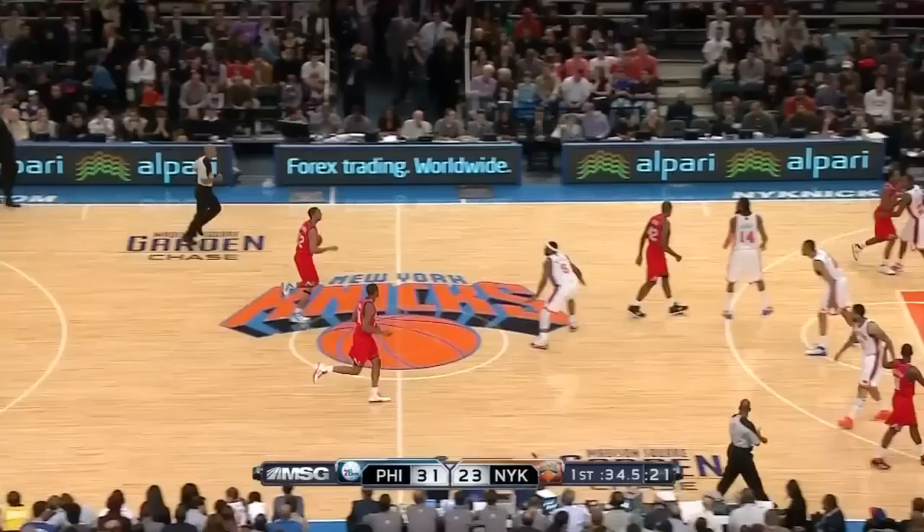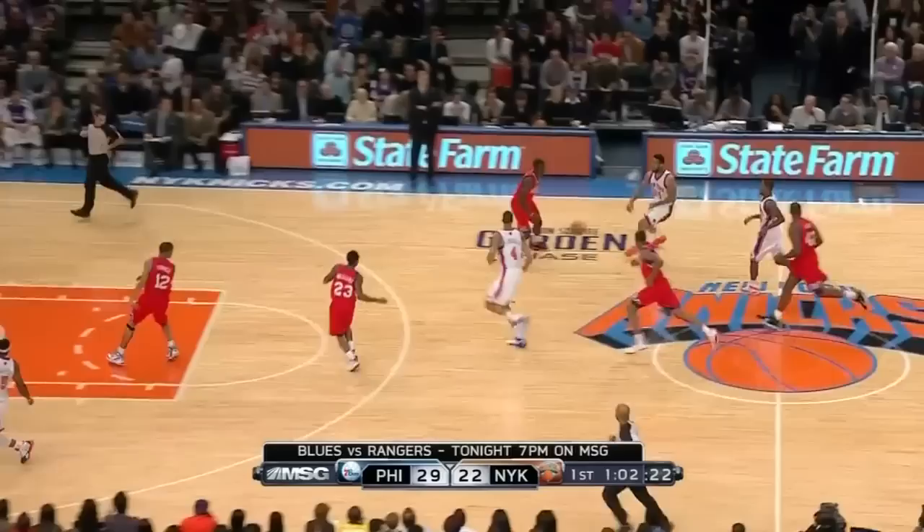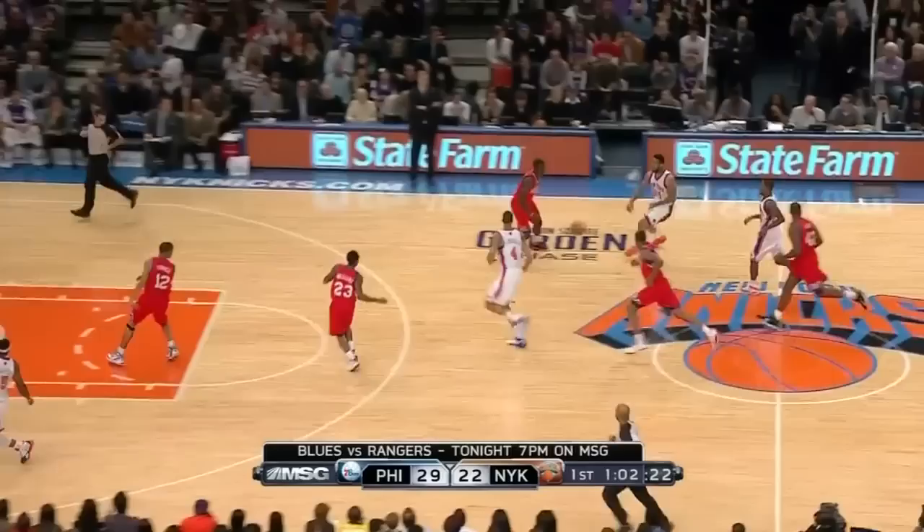Here is classic Elton Brand. They do a screen and roll. He gets the ball back, a little shot fake, two dribbles, and a little fade away. Beautiful. His speed has appeared to return as well. In the open court, he can sprint down the floor, get all the way down, and get a nice little pull up.